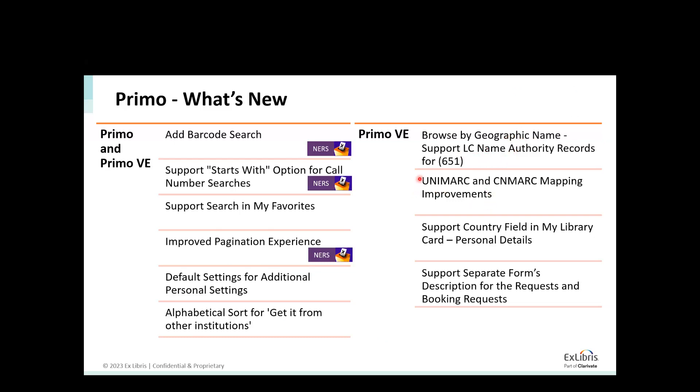As for Unimark and CNmark, you can see in the Primo VE release notes — I think the CNmark was released in the December release notes. There were a lot of changes and mappings as requested by the community, and we've added those improvements. In the My Library Card, we have added to the personal details also the country field, so users can view their country, and also have the ability to edit their country field from My Library if they relocate.